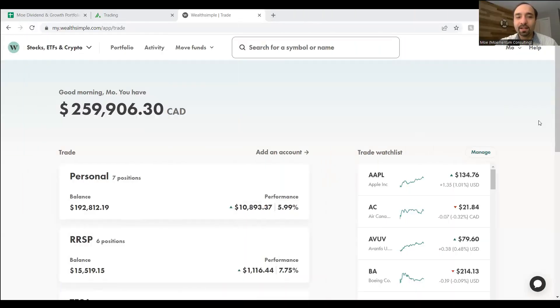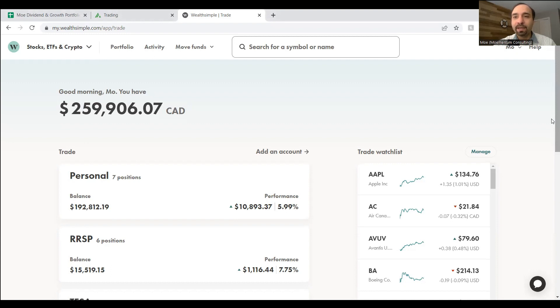Our portfolio mainly consists of a number of brokerage accounts. Majority of our funds are with Wealthsimple Trade — a Canadian brokerage account that allows investors to buy and sell shares of Canadian stocks or ETFs at no charge. Similarly, there's no commission when buying or selling funds from the US markets. The only caveat is a conversion fee between Canadian and US dollars. Given that our portfolio mainly consists of Canadian funds, there's no fee whatsoever.